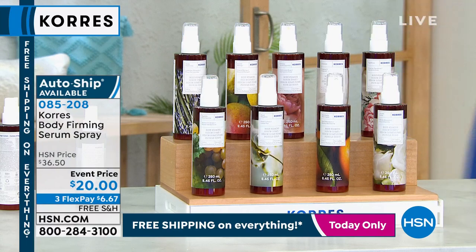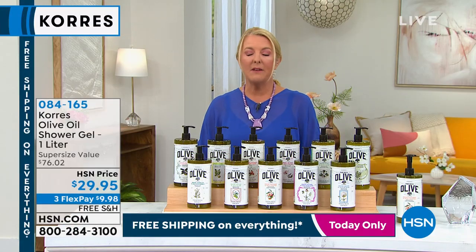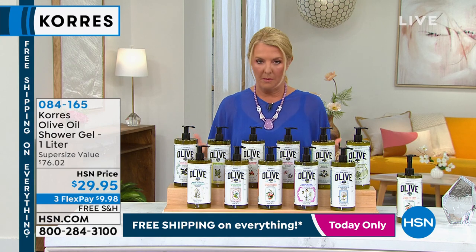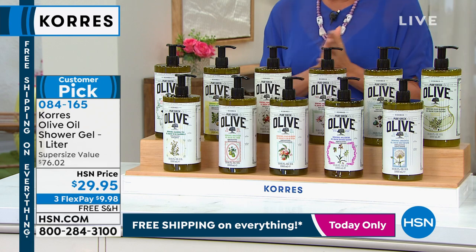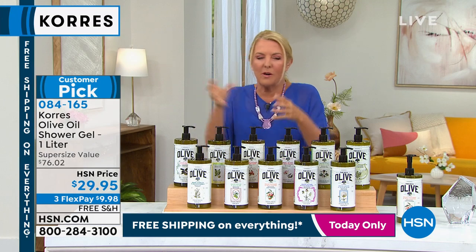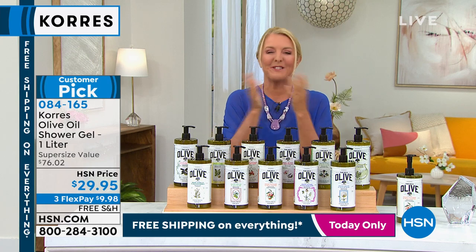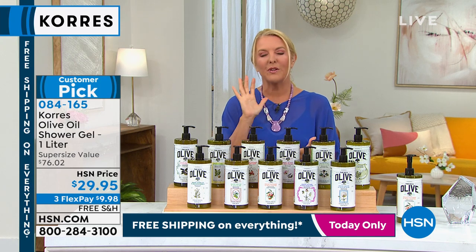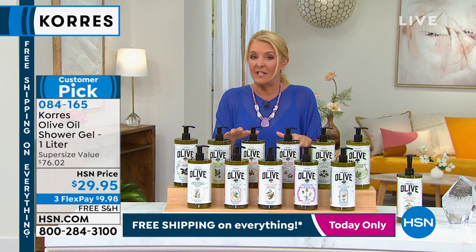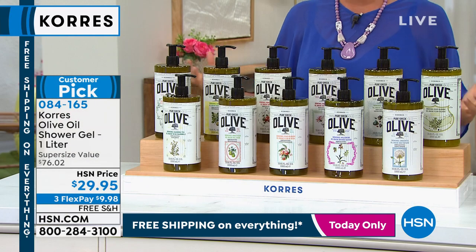Moving on, Suzanne shares that when she was in Greece on Mykonos, she found a whole rack of Cores in a tiny back-corner pharmacy, and a nice hotel had all Cores products for guests. Cores is known throughout the world for quality and effectiveness. What Liz and her team do so well is create exclusive sizes, configurations, and special pricing for HSN.